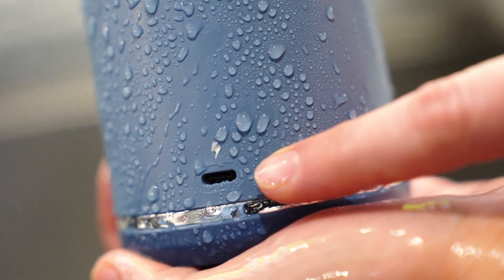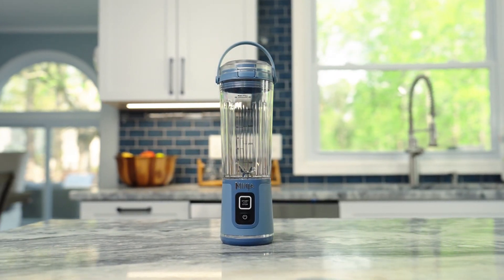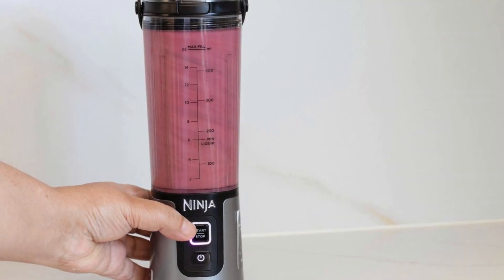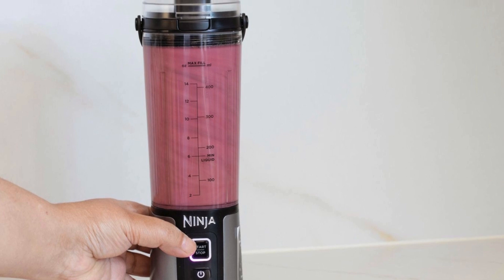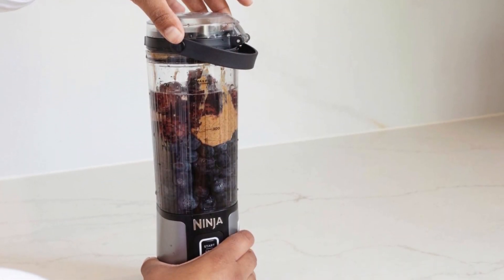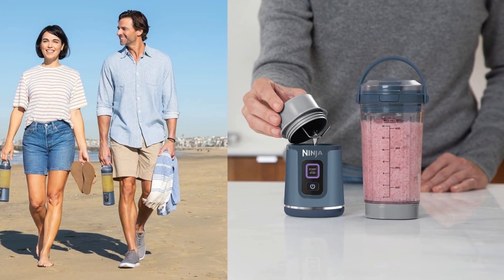While the blending power is strong, it can be a bit noisy, and it might feel a tad heavy for some. However, these minor inconveniences are outweighed by the benefits. This blender is the ultimate convenience without sacrificing performance, making it perfect for anyone needing a reliable blender that travels well.